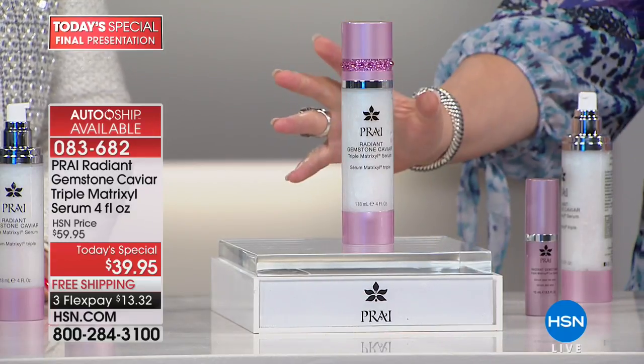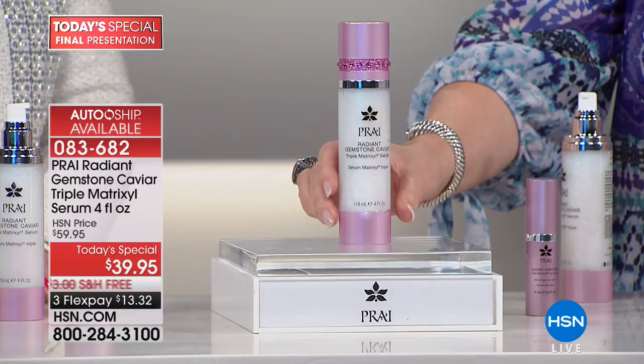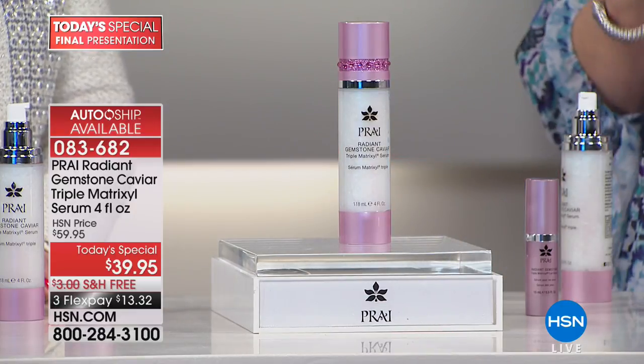Nobody is using anything like this on their skin unless they're buying it from Pry — nobody has this. The three Matrixls, the gemstone caviar, all in one formula — that's why it's their number one top-selling serum. Normally they sell a one ounce; you're getting four times that in this one beautiful bottle for a one-day-only special. This has never been done this big.